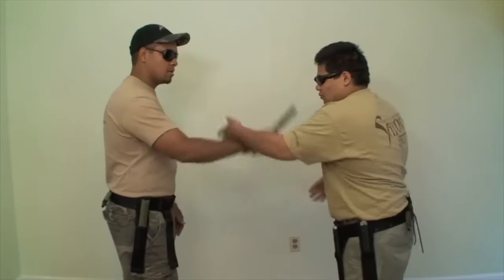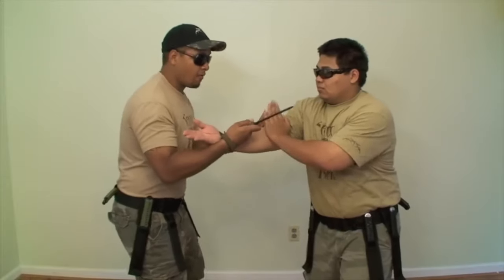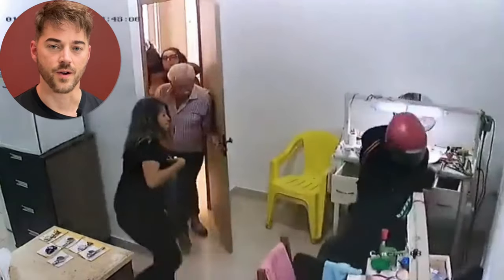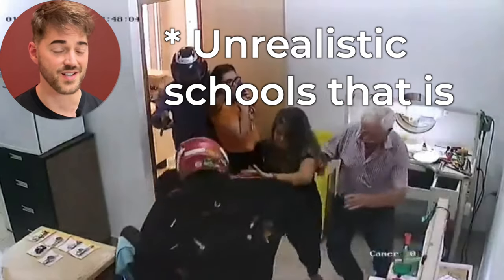With all due respect to fancy knife martial arts schools doing complex series of targeting tendons and arteries — it just absolutely wouldn't work here. This untrained gal did better than most knife fighting schools would teach. I hate to say it.